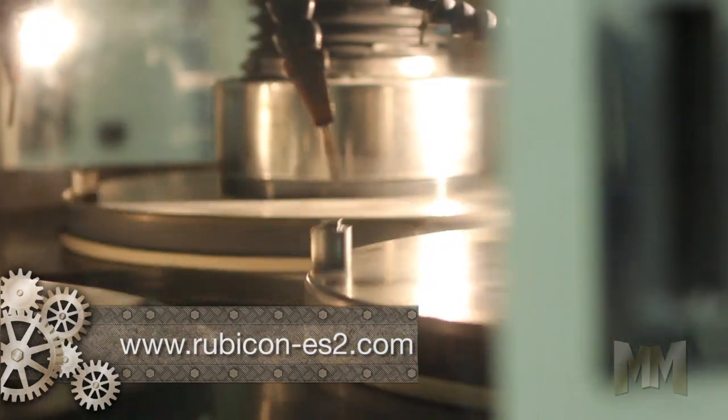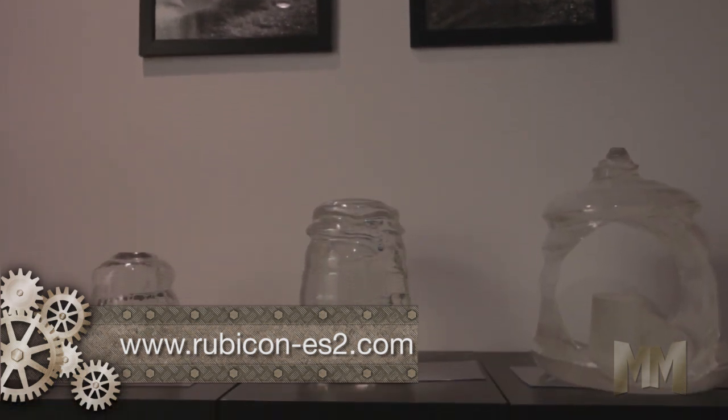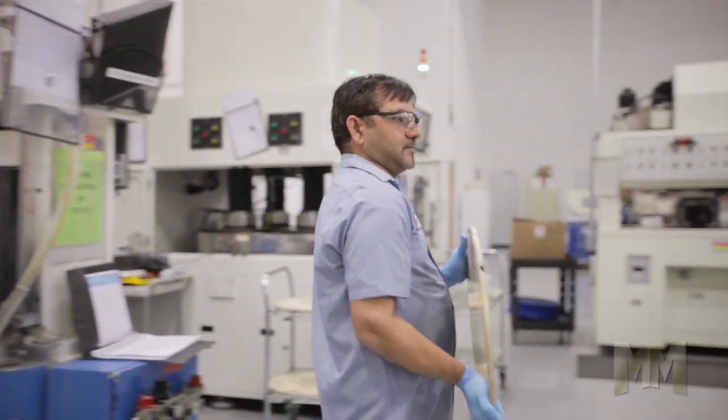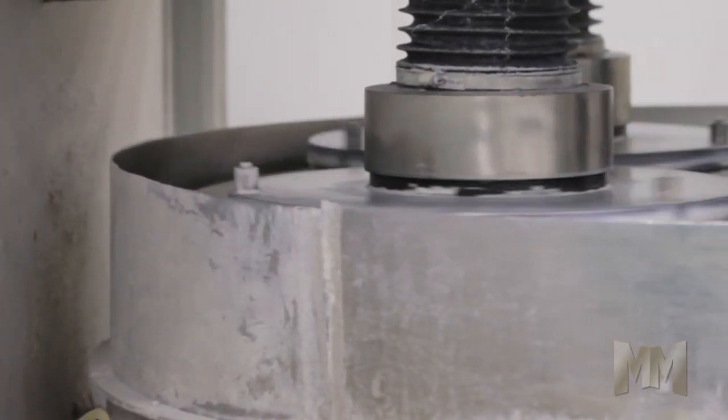Rubicon converts the bulk crystal into cores of various diameters, custom windows, and lenses, and large diameter polished substrates with very tight tolerances. Rubicon's epi polishing process minimizes stress to ensure wafer-to-wafer uniformity and a high-quality product.